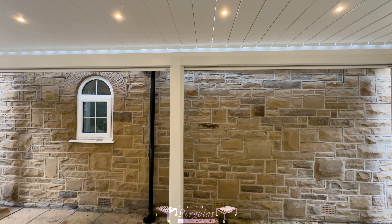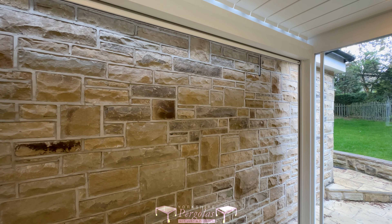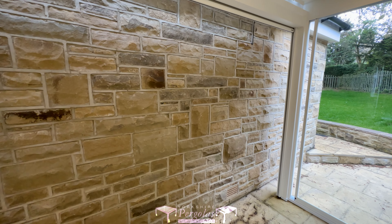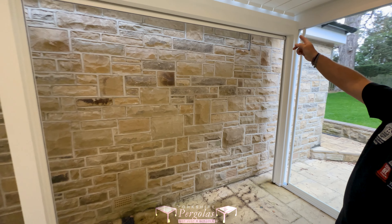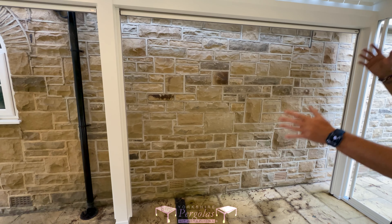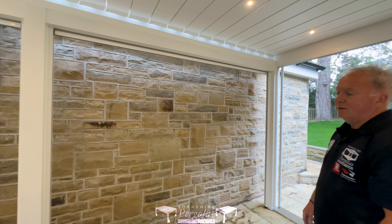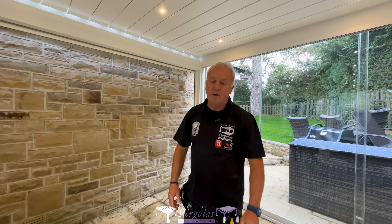And then on the back wall here — the house — it's a beautiful house with a nice stone, but the customer wanted to not really stare at the wall. So we've got two zip screens here in a nice light colour at the top, which you can set any way you want or drop them right down.